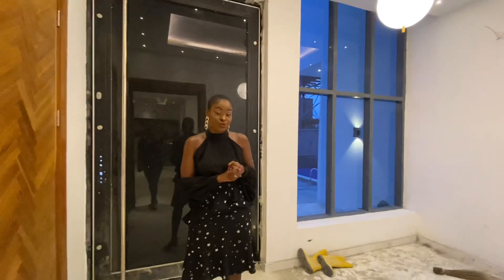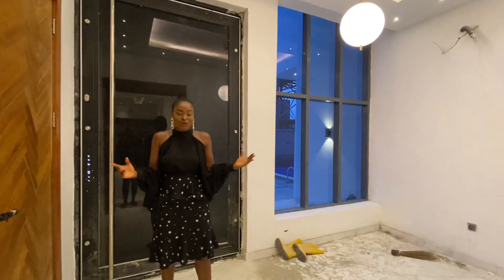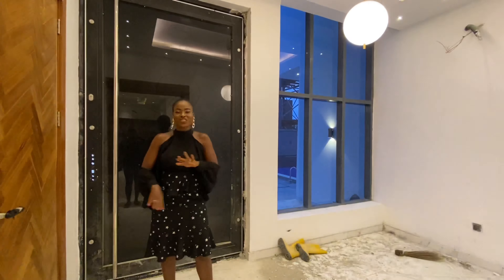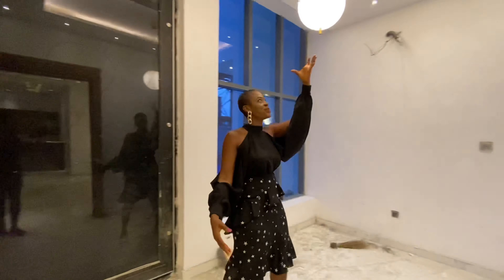5 bedrooms, 2 ancillary rooms, it's got a cinema, a utility room, and it's also got a swimming pool. But I want to walk you through everything so that you don't miss a bit when it comes to this house. Now this is the ante-room — I especially love this.